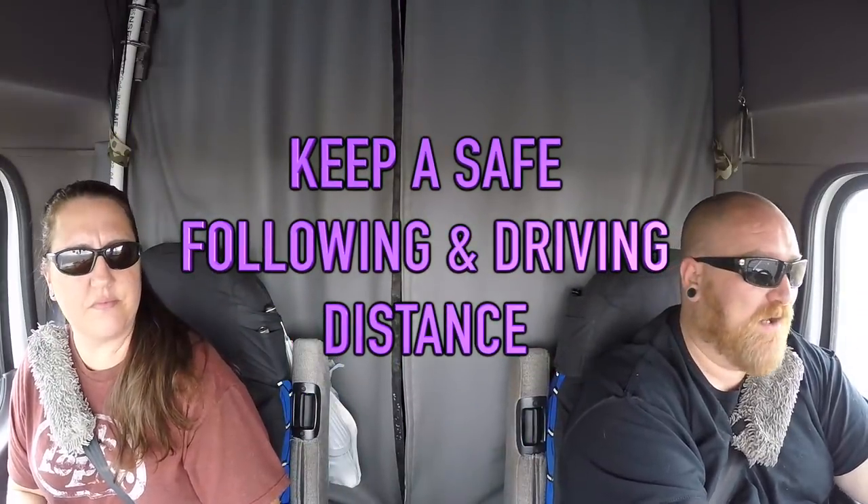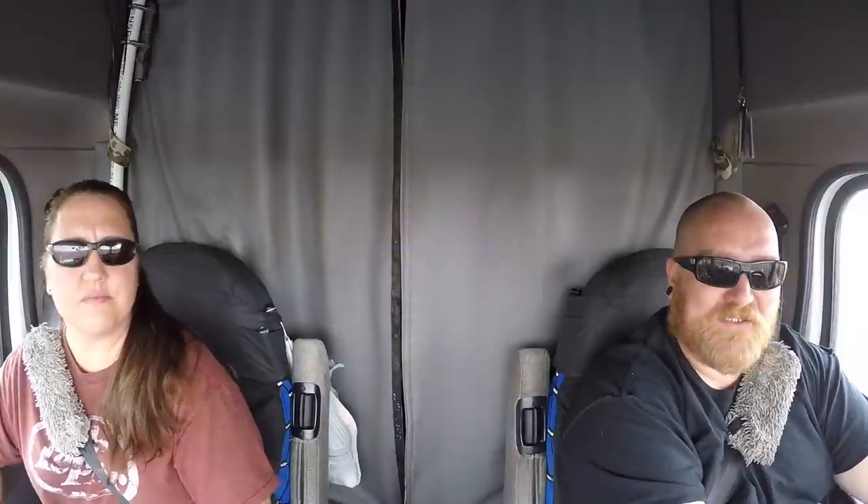Another thing is you want to leave a lot of extra room. When I'm going slow in the right lane and I see vehicles passing me on the left or getting ready to pass me, I will slow down even more so they can go ahead and pass and get back over into the travel lane. If you maintain your speed and they're trying to pass you at two or three miles an hour faster than you, it leaves a lot of room for an accident.